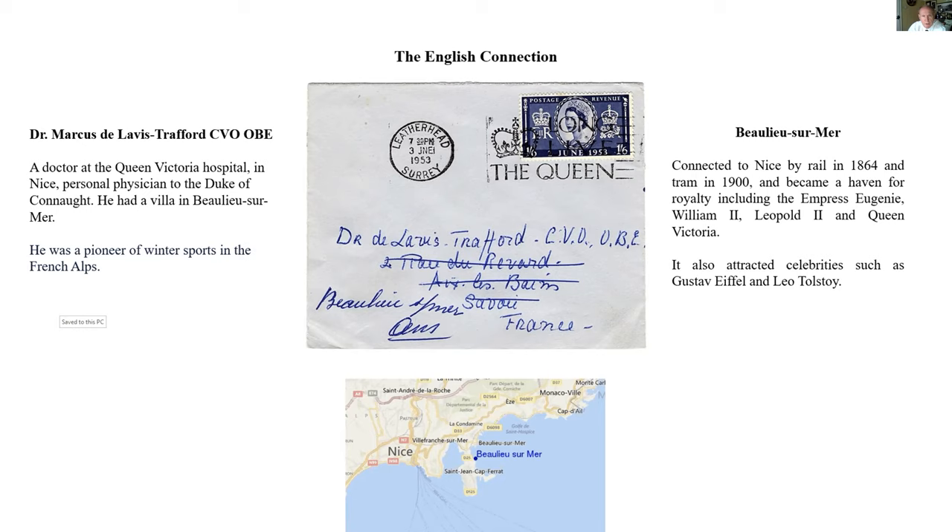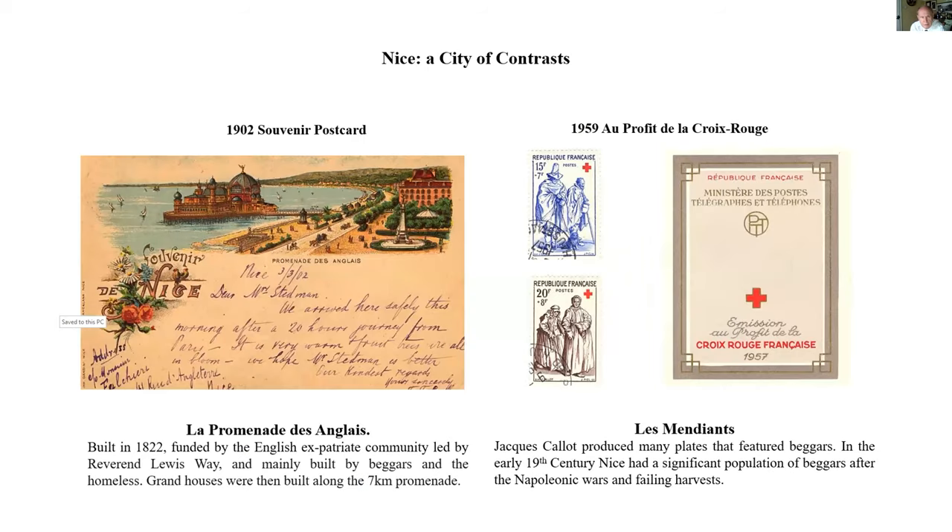So I thought I'd look a little bit more at Nice — and the more I looked at it, the more fascinating I found it. This is a 1902 souvenir postcard, very much written for the English, showing La Promenade des Anglais. It was a sort of muddy path until 1822, then funded by an English expatriate community led by the Reverend Lewis Way. What he persuaded the expats to do was to fund the beggars and the homeless to build the promenade. Once they built a paved promenade going west, the expats built very nice houses just on the other side. Looking at the collection, I found some rather nice charity stamps — Red Cross stamps from 1959, beautiful engravings by Jacques Callot.